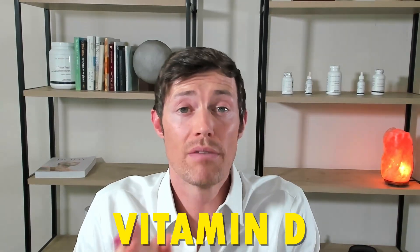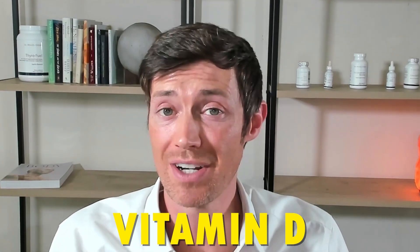Vitamin D is probably one of the most important vitamins that you aren't giving enough attention to. A deficiency in vitamin D not only increases your risk of developing unwanted symptoms like depression, fatigue, and muscle weakness, it's also associated with more serious conditions like obesity, cancer, and diabetes. That's not going to be a problem for you though, because I'm going to teach you how to raise your vitamin D level quickly so you don't have to worry about these consequences.